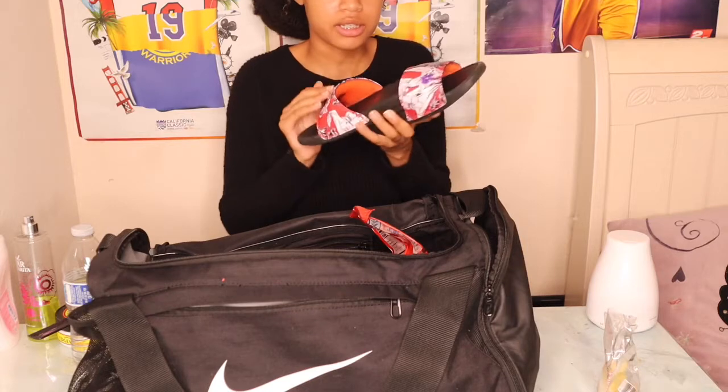Of course I carry a pair of slides. I usually have two pairs of slides but I just have one pair for right now — my other pair is in my closet — but yeah, I just carry these.